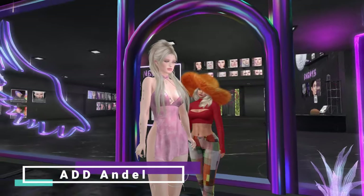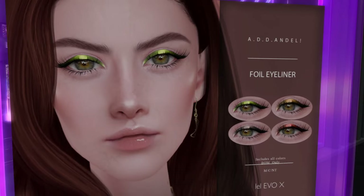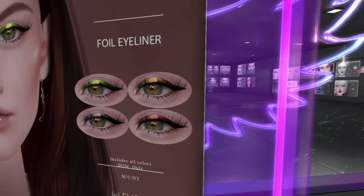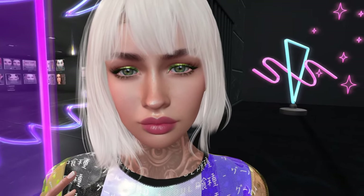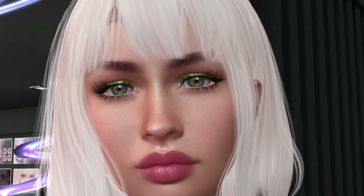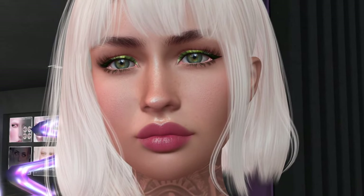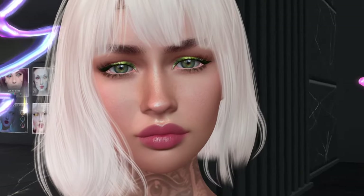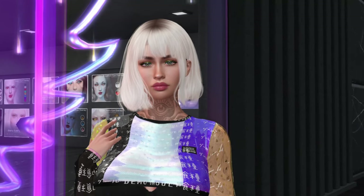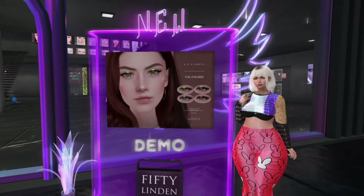We're at ABD Ando and they have foil eyeliner. Nari is trying it on for us. It's for Lelutka EvoX and it's BOM — bakes on mesh only — so you cannot lower the opacity. It will stay strong. It doesn't glitch with hair, which is a plus. 50 Lindens for all four colors, but skipping.